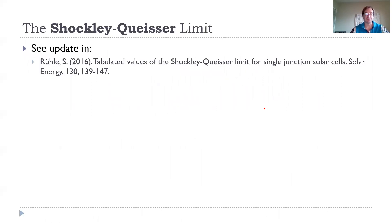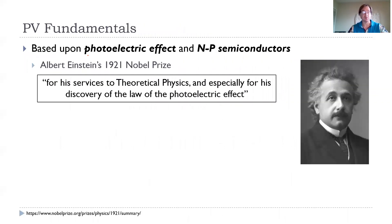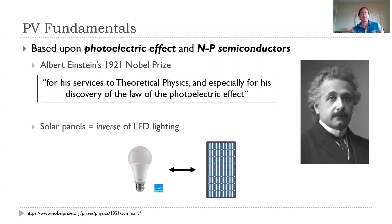Since then there are some updates, but the basic ideas hold. To understand this, we need to understand how photovoltaics work fundamentally. They're based on the photoelectric effect and NP semiconductors. Einstein got his 1921 Nobel Prize for, quote, his services through theoretical physics and especially for his discovery of the law of the photoelectric effect.